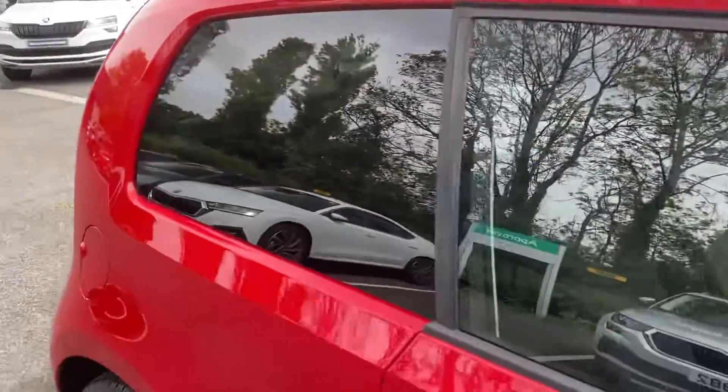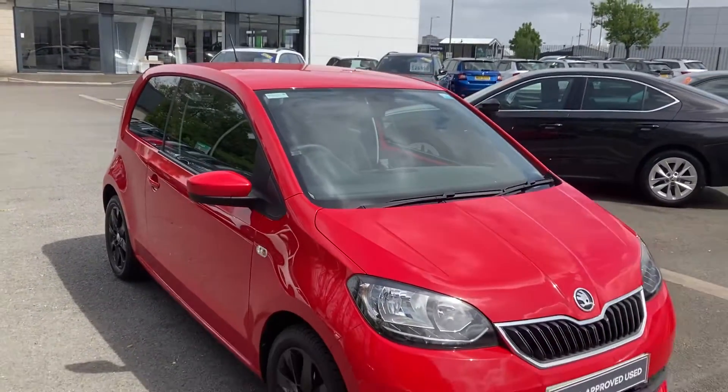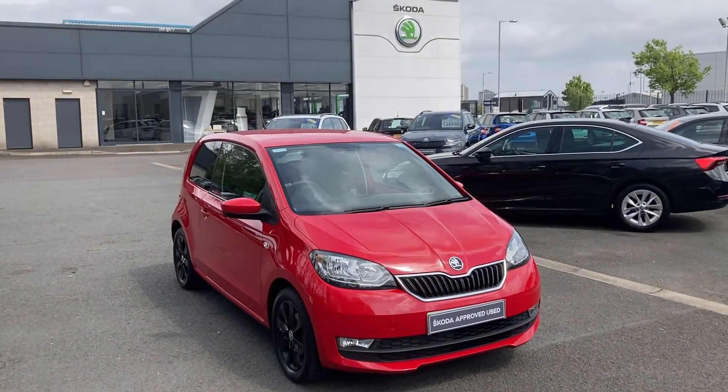It has front electric windows — a beautiful little car. If you're interested in this or any other of our cars in stock, give us a call on 028 9068 2255 and just ask to speak to one of the sales team. Thanks for watching.